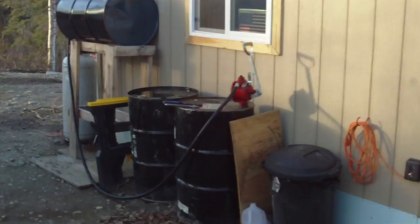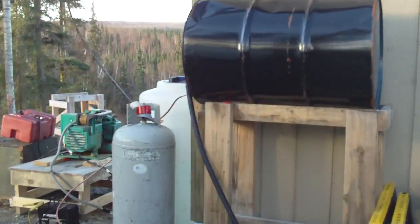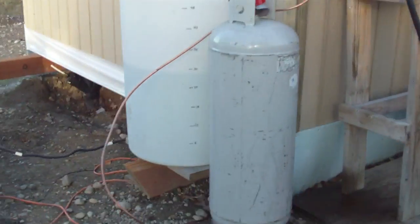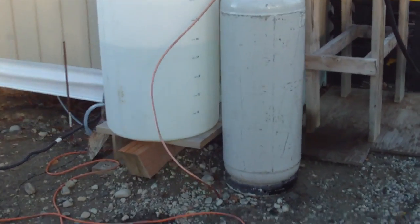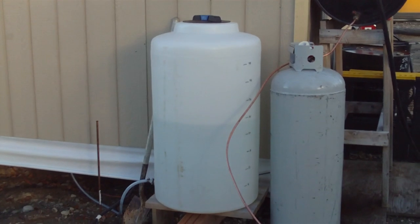This stuff here is all the oil barrels and fuel for my Toyo oil stove. Propane bottle, which will eventually be plumbed in when I get the little four-burner propane stove in. That's the water tank.